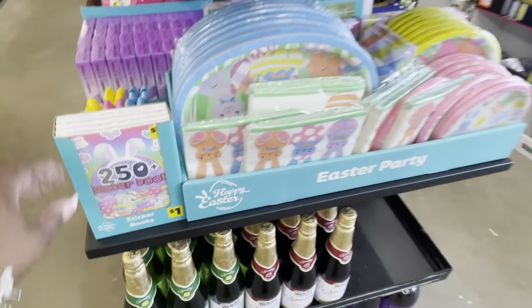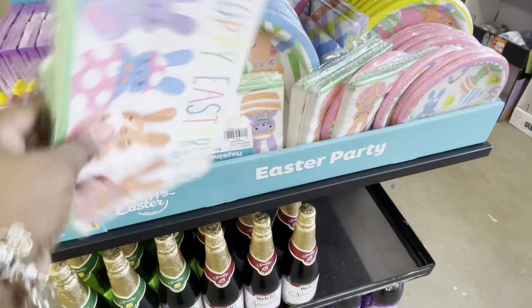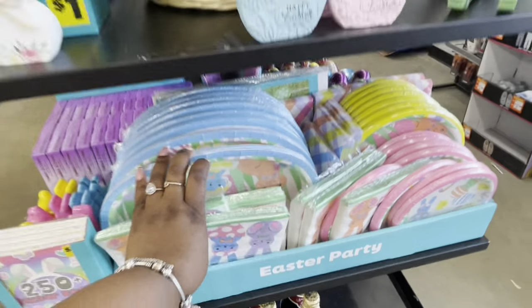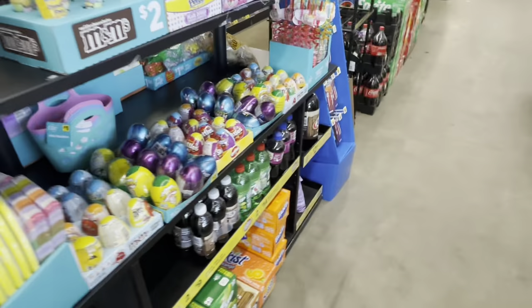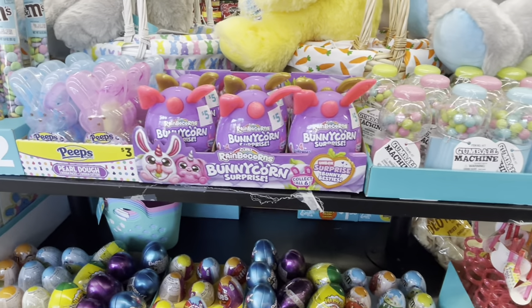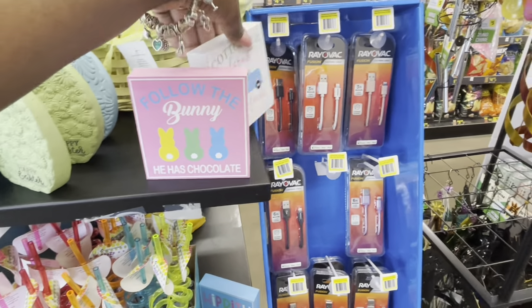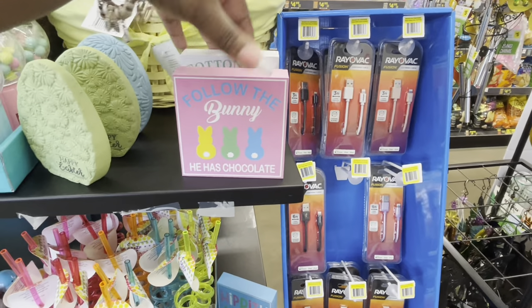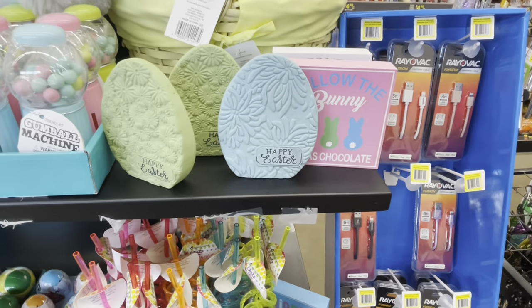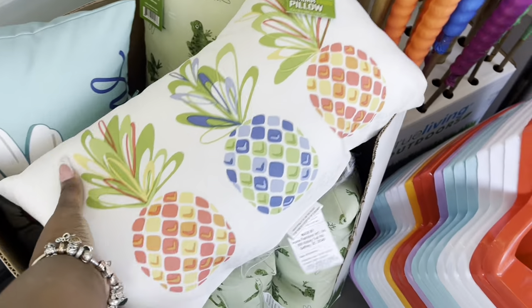Here they are — 250-sticker book for a dollar, napkins and plates. 'Happy Easter.' That is it! Thank you guys for clicking on this video and shopping with me — coming to both locations. Hope you guys enjoyed and I'll see you in the next shopping trip! Follow the bunny — he has chocolate. It was a pink one, yeah — green, pink, and blue.